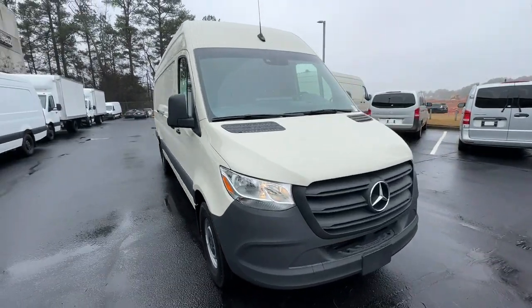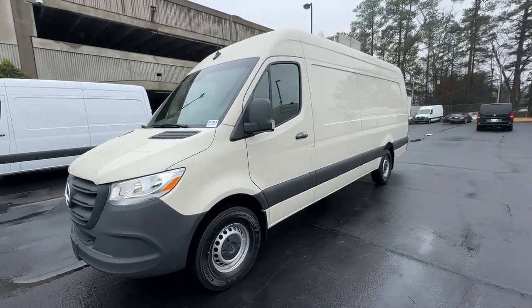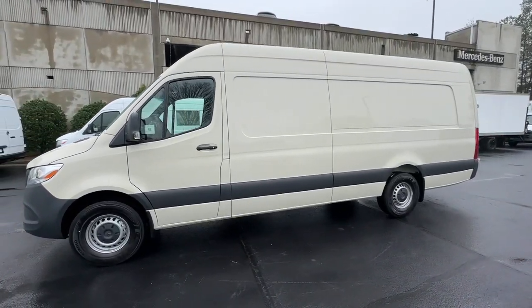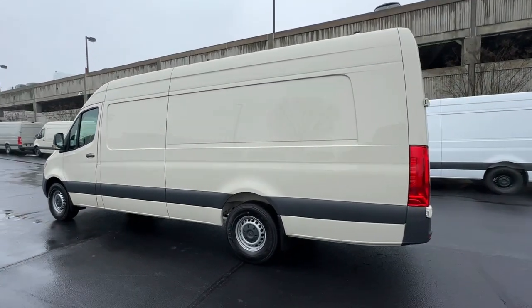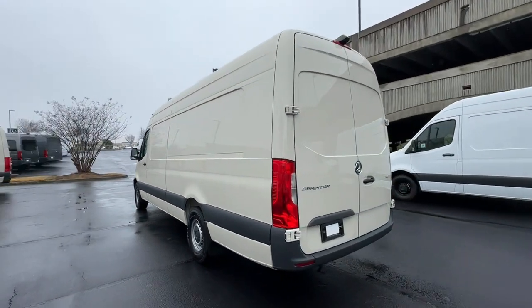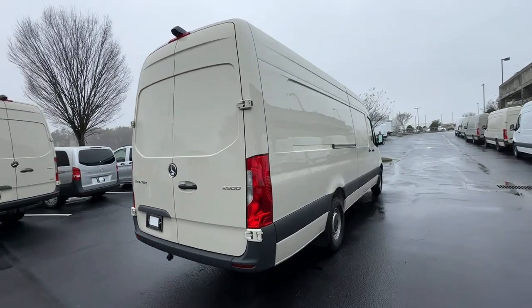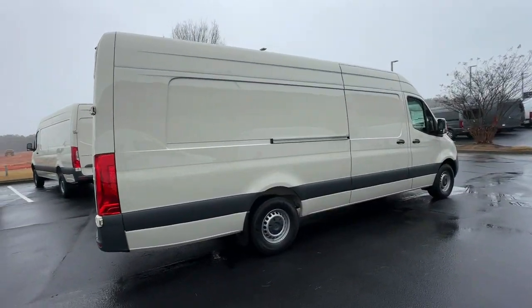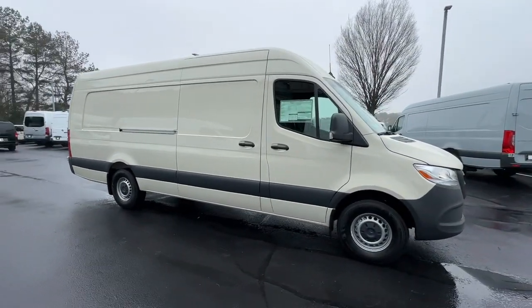Look no further than the 2024 Mercedes-Benz Sprinter. This masterfully engineered Mercedes-Benz Sprinter is ready to become your partner in business or recreation. Versatile and spacious, with available options such as active safety features, four-wheel drive, and diesel, this full-size van offers a premium quality platform for a host of possible applications.